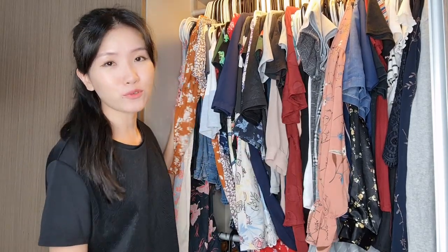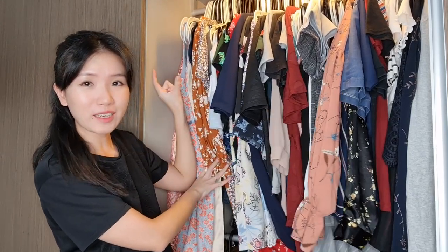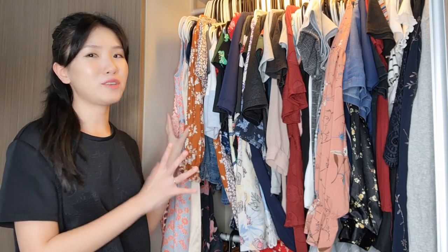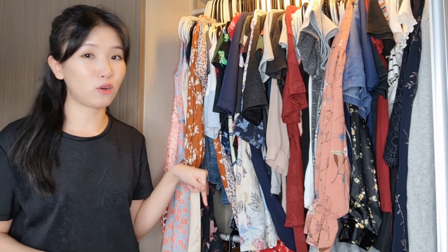Hey guys, today I'm decluttering my closet. As you can see, I tried to push it to the side before I started the video, but this is all the tiny little bit of space that I have. I definitely need to declutter because I need to pull out some clothing — it is just way too tight inside here. Dresses still try to be around this area, and most of my shorts are below.